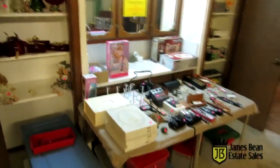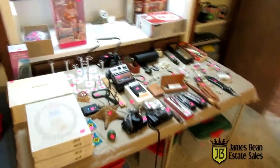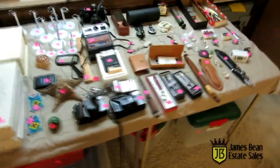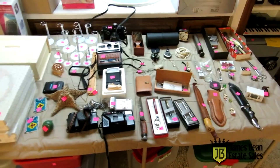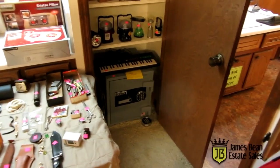We're going to start in the master bedroom where we have lots of storage tubs, a large doll collection, lots of knives, lots of pocket knives, pins, and cameras. We've got a lot of everything. It's kind of shocking how much stuff is out here. We've got a small safe here and a huge safe out in the garage.